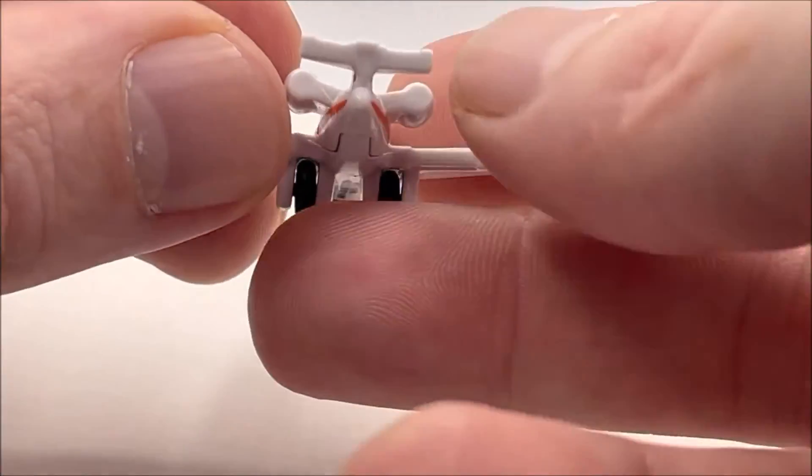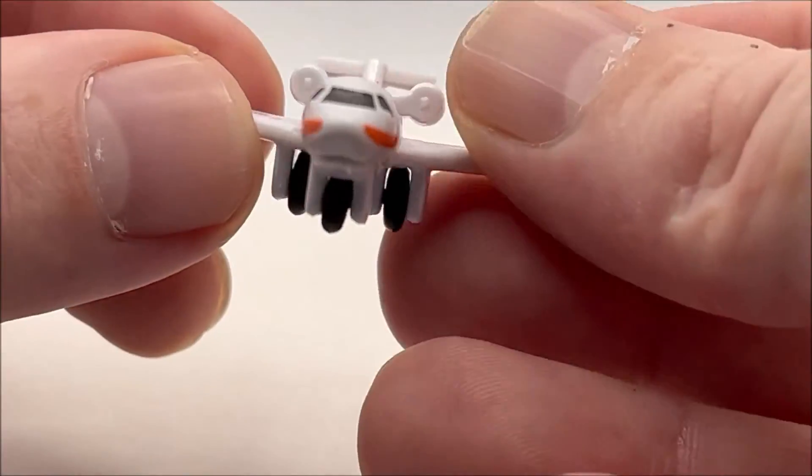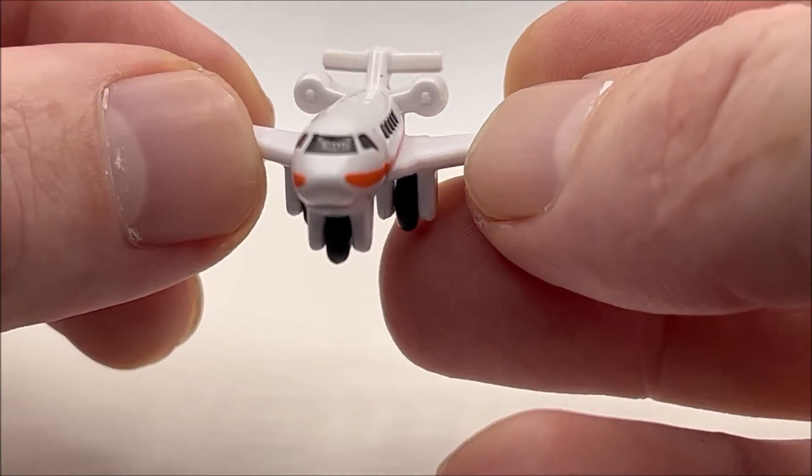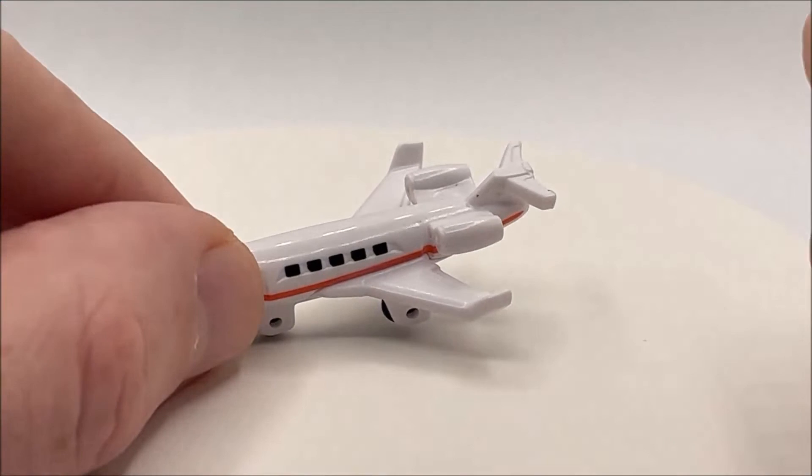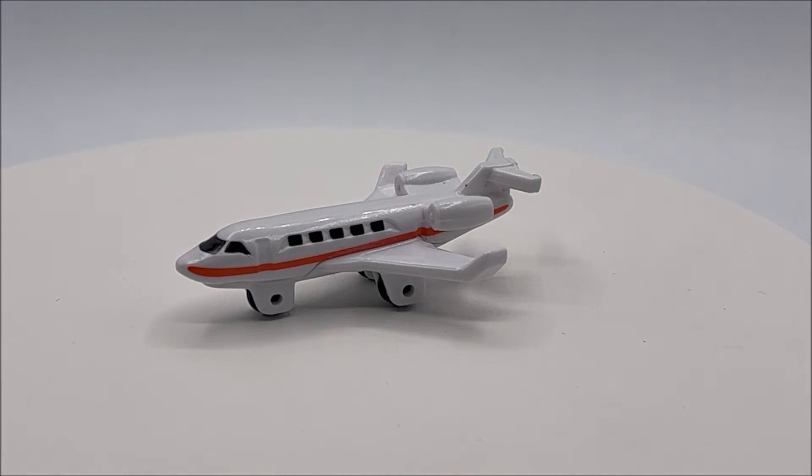It looks really good. They even added the little accents on the engine — the screws on the engine — so why not paint them? But other than my personal preference on how it should have been painted, it's not a bad airplane.